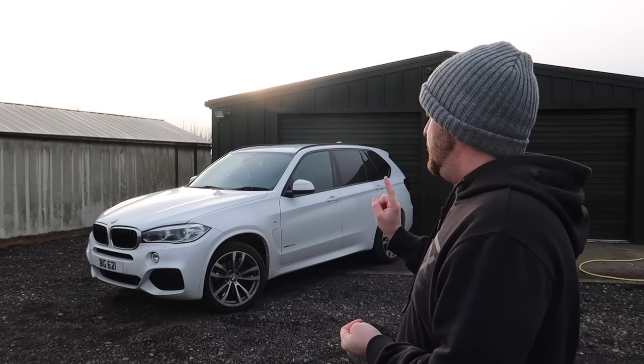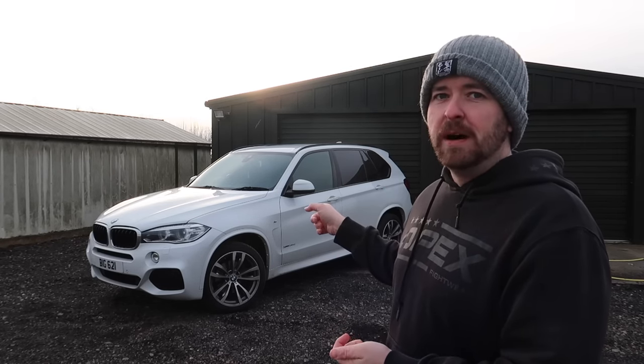Today I'm taking a step out of my comfort zone a little bit. I'm not going to be talking about somebody else's car, I'm not going to be talking about a modified car. I'm going to be talking about this, which is my daily car.